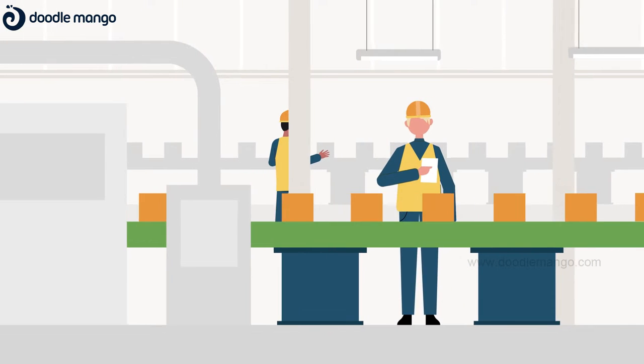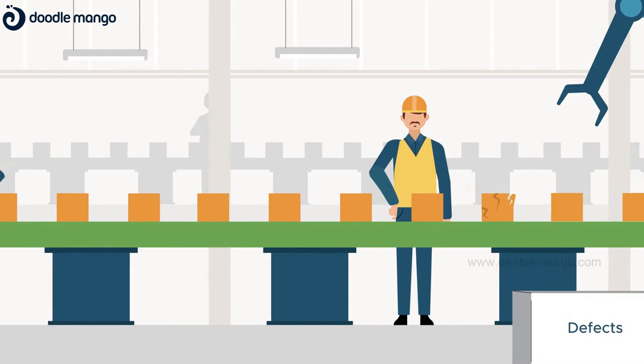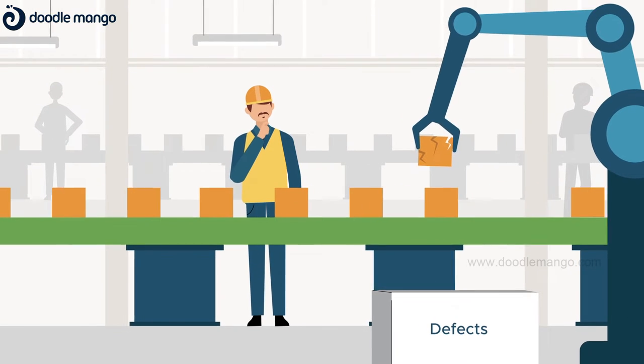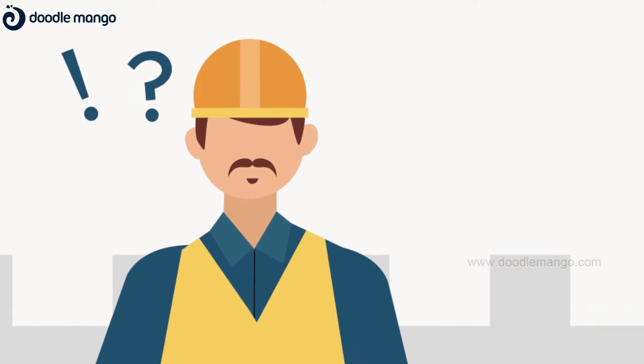Today, manufacturers are looking to increase operations while improving their quality. But errors happen due to the complexity of steps involved, and the cause needs to be identified.